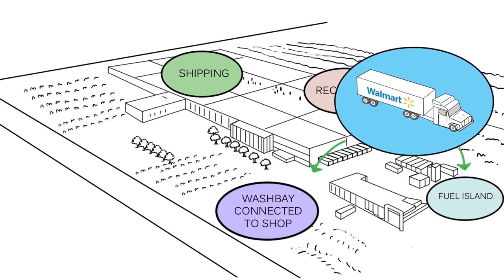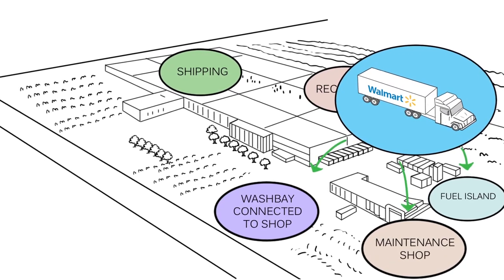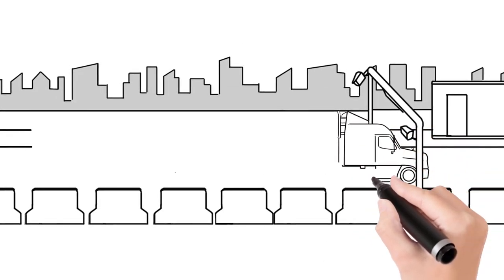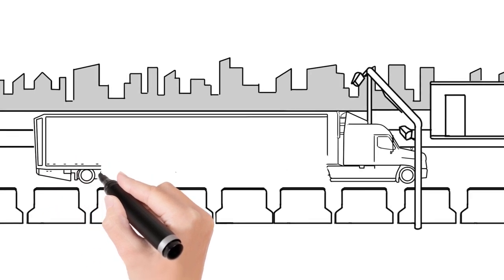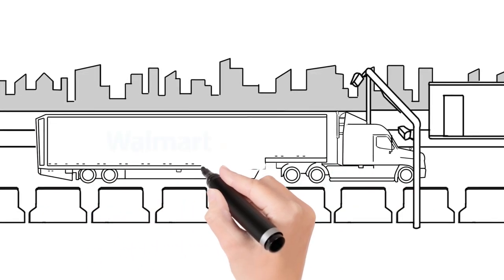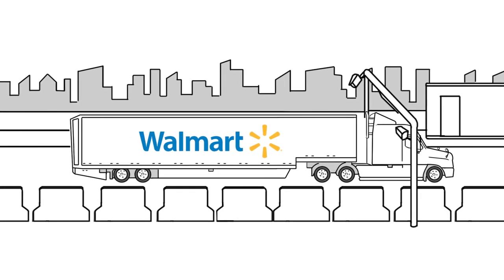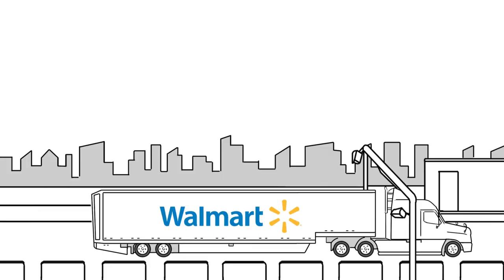Now that the over-the-road tractor has finished fueling, washing, and maintenance if needed, it will pick up the outbound load from the staging area and proceed to the truck gate where the driver will complete their pre-trip inspection. Once the equipment is outbounded via the smart gate system, the DC yard process will be complete.